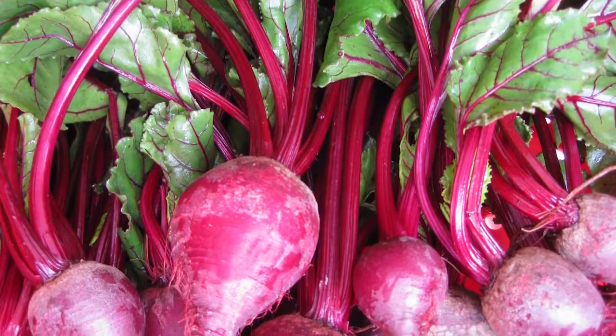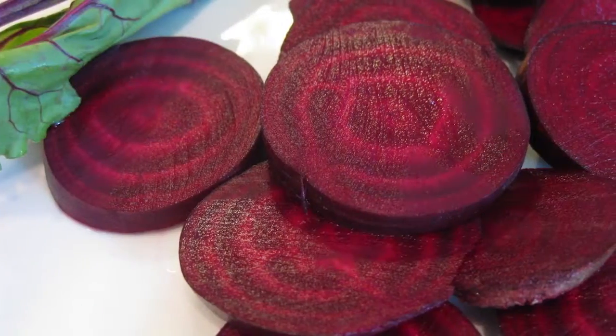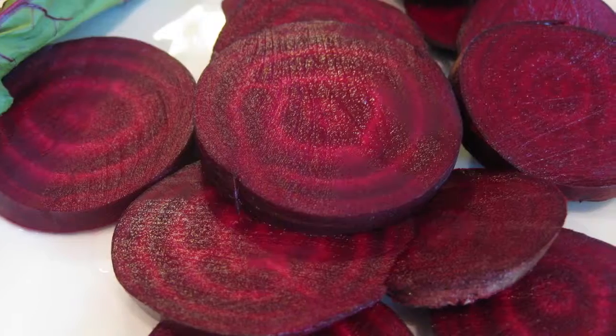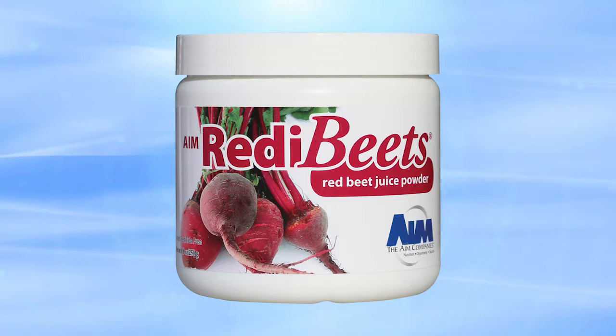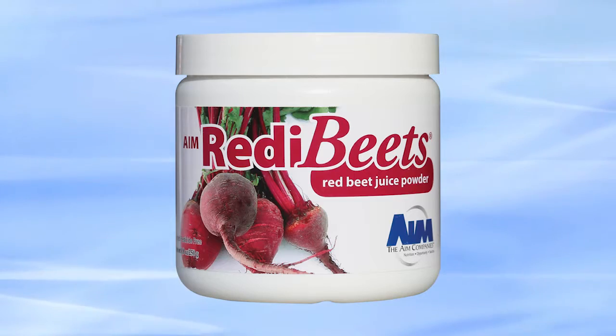For centuries, people have looked to red beets as a potent source of nutrition. Today, research validates the many benefits of red beet juice. Ready Beets is a convenient powdered form of wholesome red beet juice, complete with all the antioxidants and nutrition that come from raw red beets.